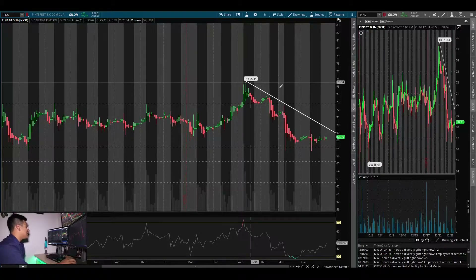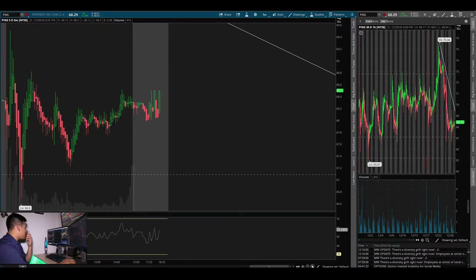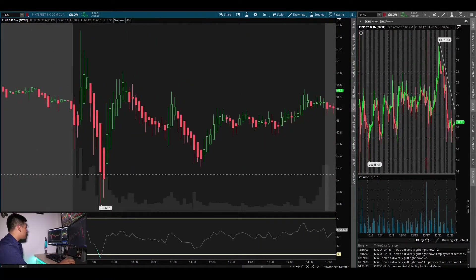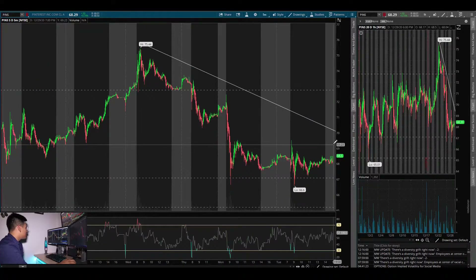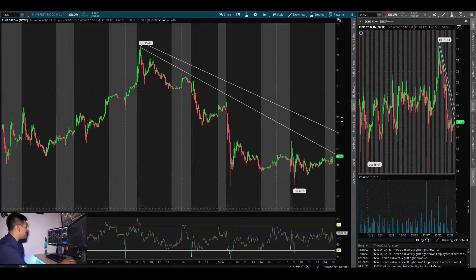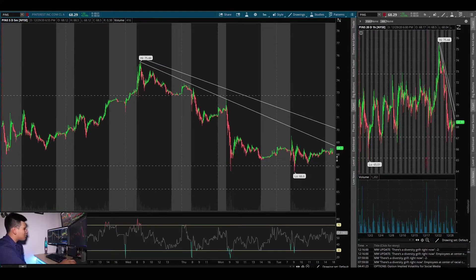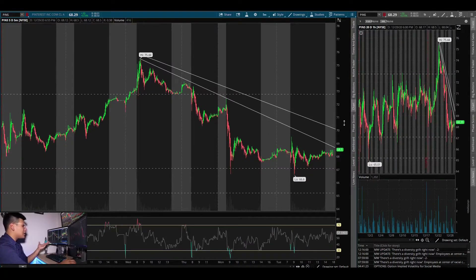Now I'm looking for PINS to break this downtrend line that it's currently under. Let me pull out the five-minute and zoom out. You can see our downtrend line here — it's a little clearer on the 15-minute. What I'd really like to see: maybe tomorrow at market open we come back to support again, then rip out of this downtrend line — squeeze right to the tip of the triangle and then break out. That would be my personal favorite play.